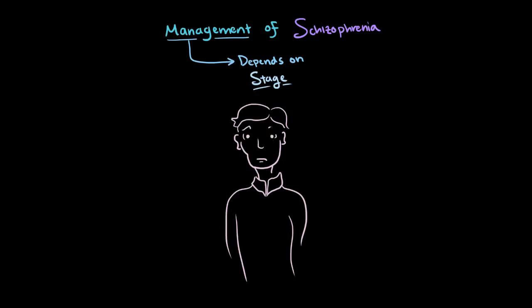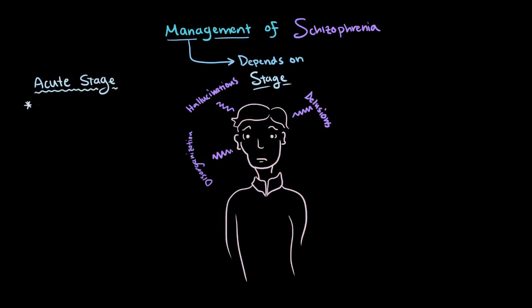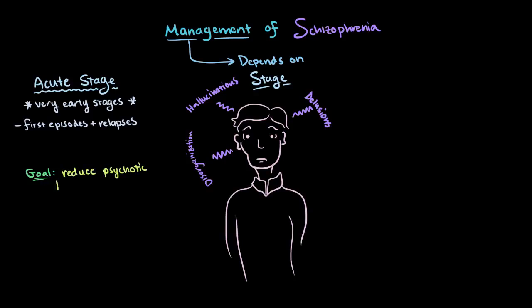So let's say that someone has their first episode of psychosis and we want to treat it — we would say that they're in the acute phase. The acute phase is the very early stages where the person is having their first episodes of psychosis, or this also includes when they're relapsing after not having episodes for a while. Our goal here is to reduce the severity of psychotic thoughts and behaviors. Patients having their first episodes often respond better than those relapsing, so they might be able to take lower doses. Because everybody responds so differently to antipsychotic medications, they'll often be trialed to find the right antipsychotic for each person.